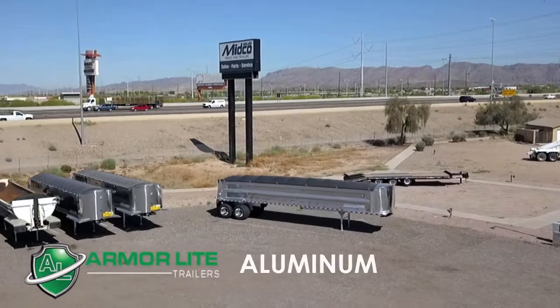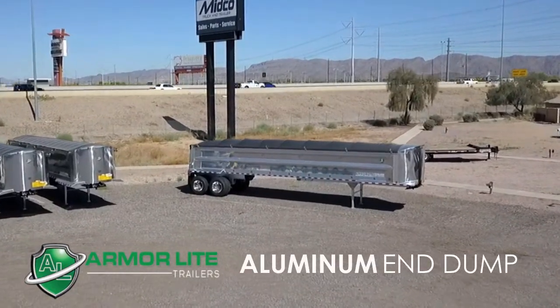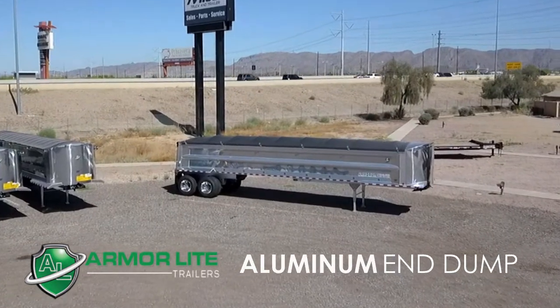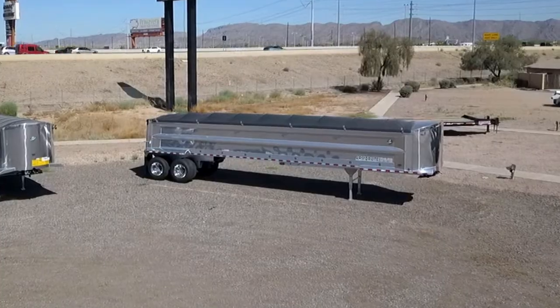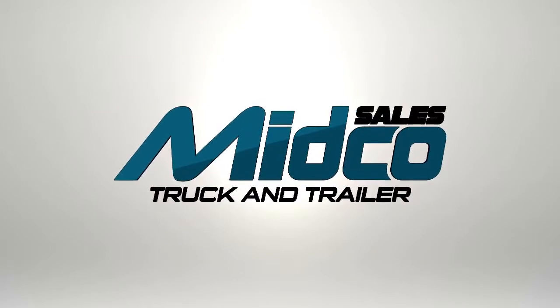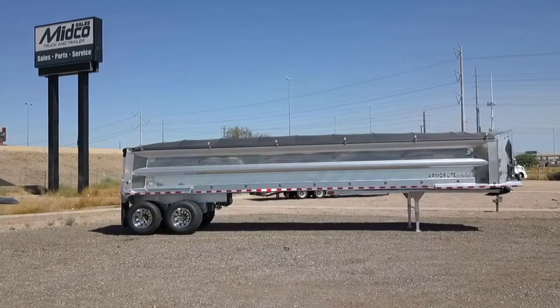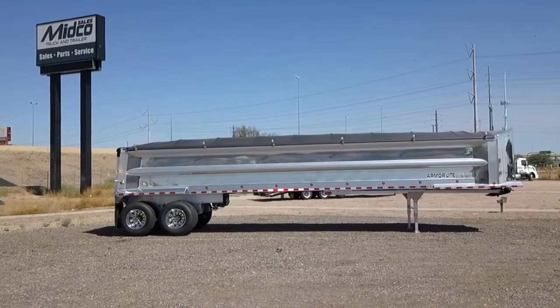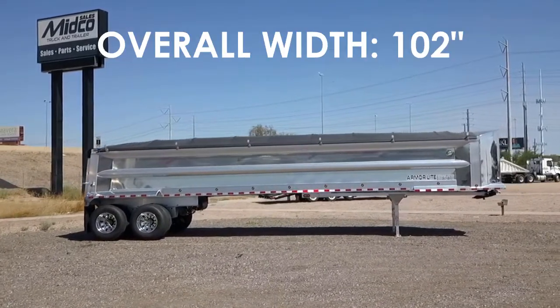A new Armor Lite Aluminum End Dump trailer is available at Midco Sales. This trailer measures 39 feet long with 54 inch sides.